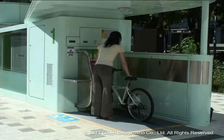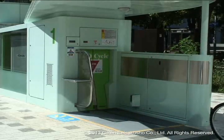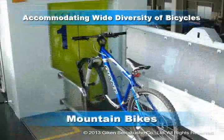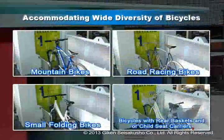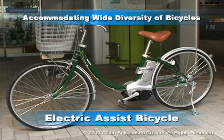Following the automated voice announcements, you can retrieve your bicycle and be on your way. The types of bicycles that can be stored are most bicycles sold in Japan, such as regular bicycles, mountain bicycles, road racing bicycles, small folding bicycles, bicycles with rear baskets and child seats, as well as electric assist bicycles that have been becoming popular nationwide.